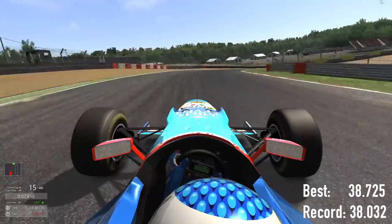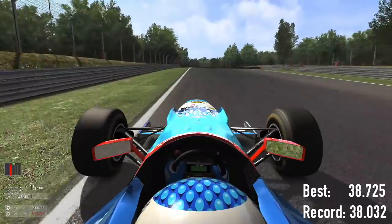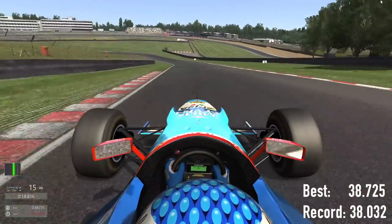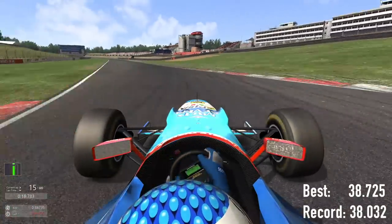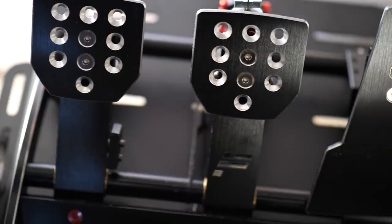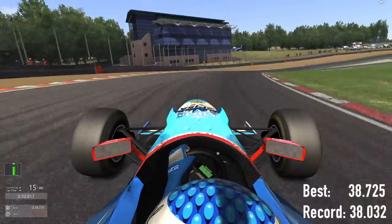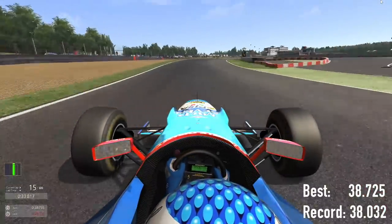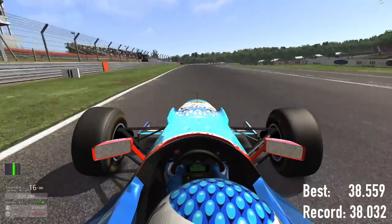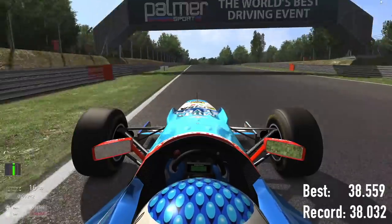In terms of comparison, the model in Assetto Corsa — which I downloaded as a mod — was pretty good. Straight out of the box it felt pretty similar. Obviously you don't have the G-force, and the brake pressure with the Fanatec setup isn't as heavy as it would be in a real car, so you really have to stamp on the brakes. But the dynamics and the way the car was working and feeling was pretty similar. I will say this model was pretty light on the rear, so when I went to turn in, the rear of the car was lighter than I would have expected.